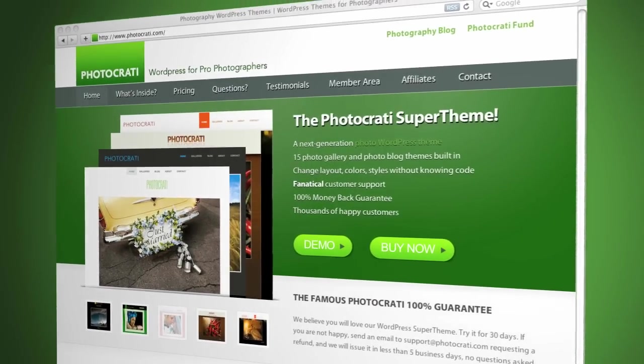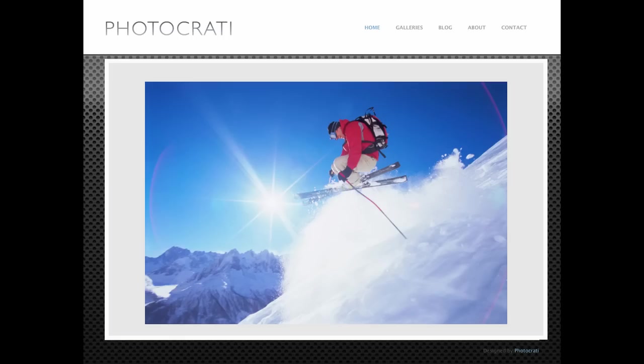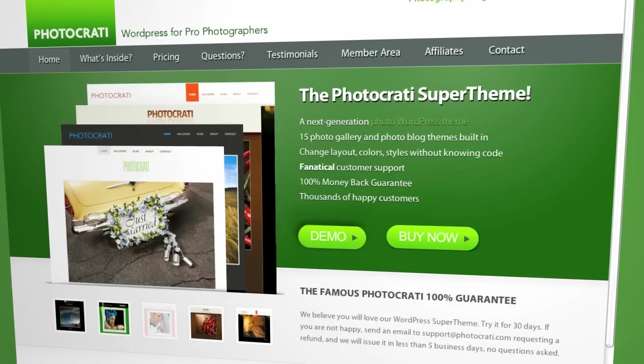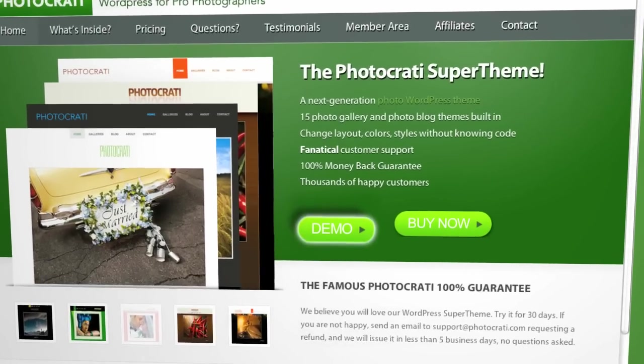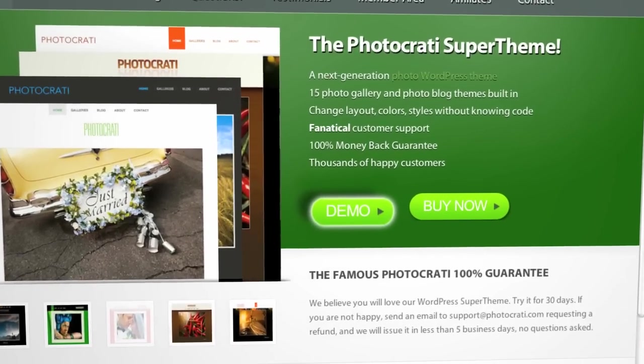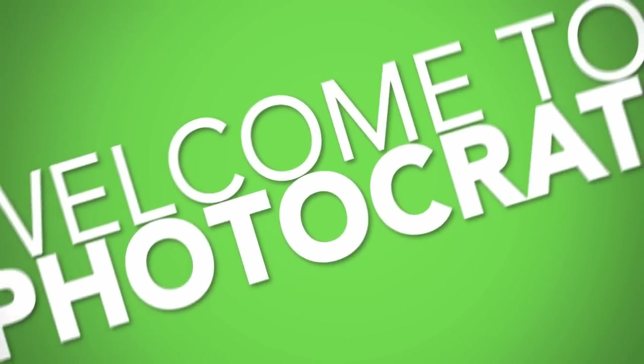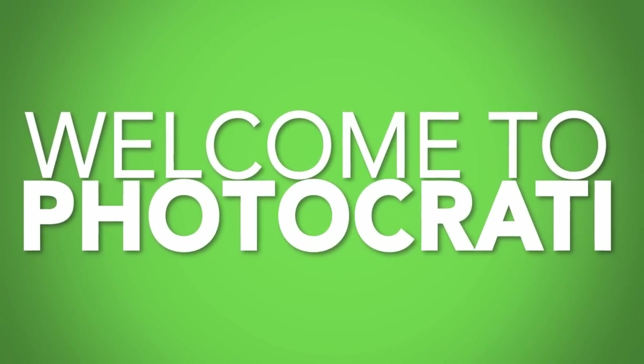So go ahead and give it a try. We hope that you'll decide to join us, our design team and thousands of other happy photographers in the PhotoKratty community. If you want to know more, just click the Demo button to see our themes in action. Or click the Buy Now button to get started. We'll see you next time.